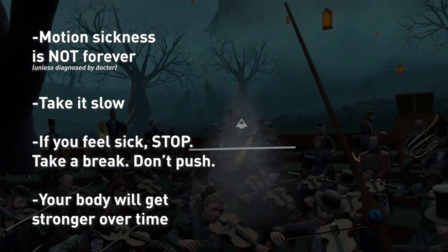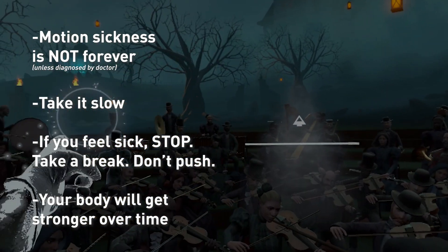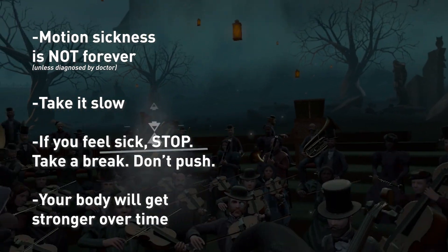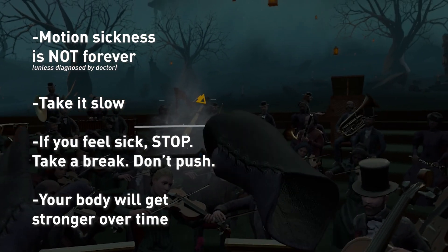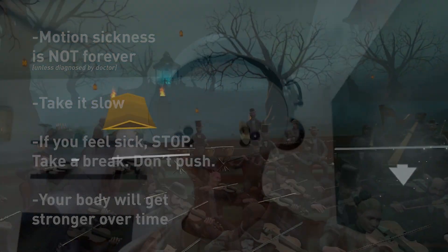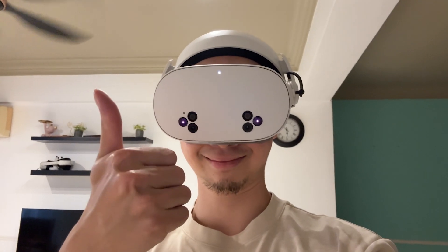Lastly, remember that motion sickness is not forever. Take it slow, go easy. If you feel sick, stop and take a break. Do not force yourself through it. After a while, your body will get stronger and you'll be good.